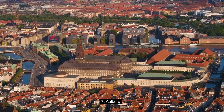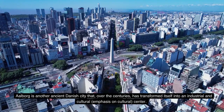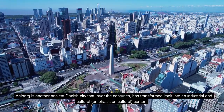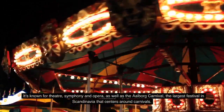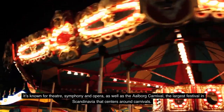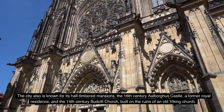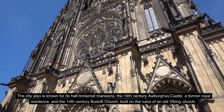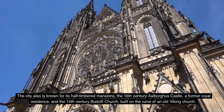Number 7: Aalborg. Aalborg is another ancient Danish city that, over the centuries, has transformed itself into an industrial and cultural — emphasis on cultural — centre. It's known for theatre, symphony, and opera, as well as the Aalborg Carnival, the largest carnival festival in Scandinavia. The city is also known for its half-timbered mansions, the 16th-century Aalborg Castle — a former royal residence — and the 14th-century Budolfi Church, built on the ruins of an old Viking church.